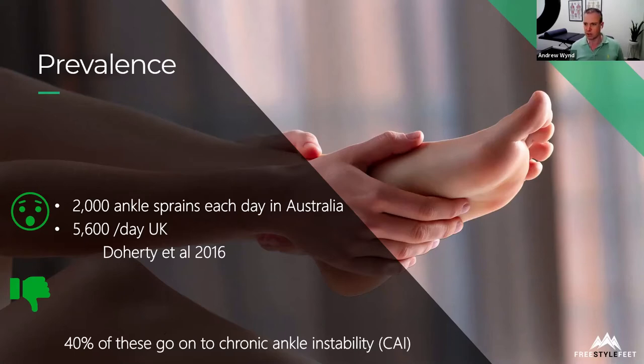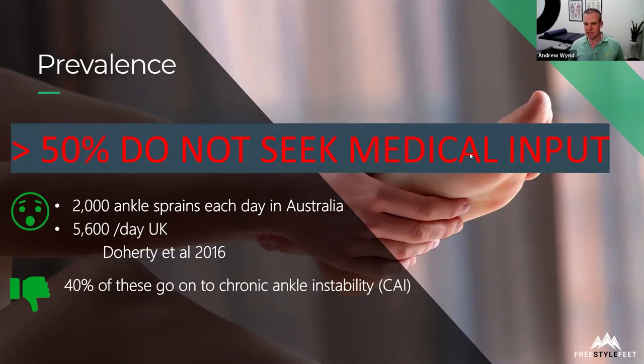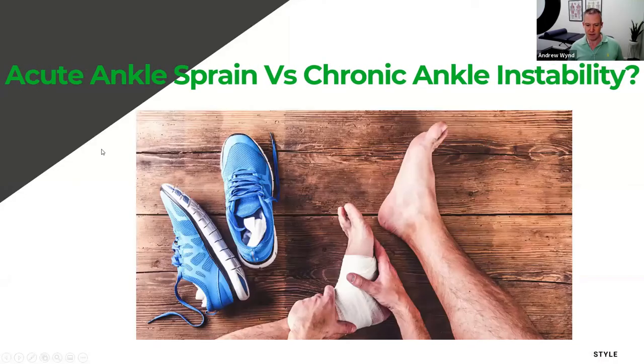To make sure people don't go on to having weak, unstable ankles — look at this statistic: 55% of first-time ankle sprain patients do not seek medical input. Sometimes you can walk them off and it heals fine, but roughly 40% go on to cause ongoing issues, and that is something we definitely don't want to have happen.